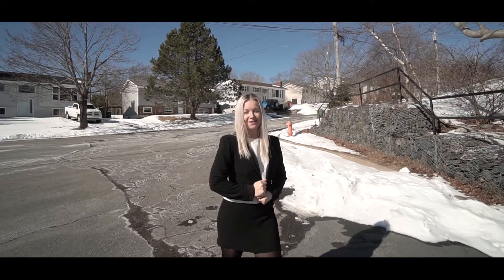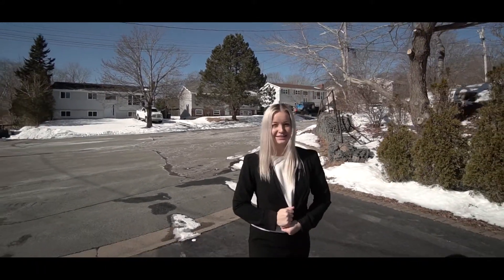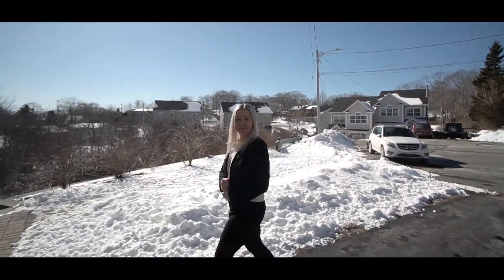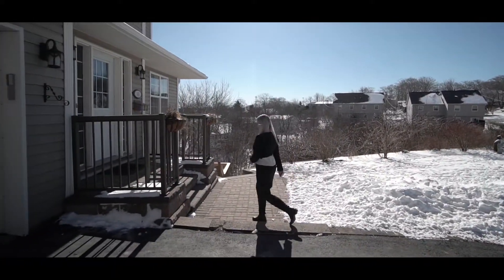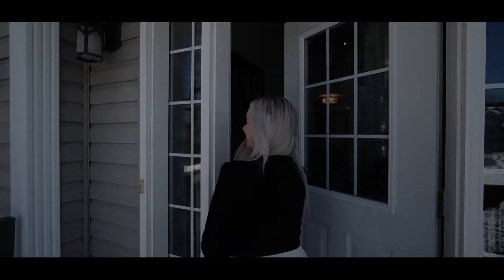Welcome to 40 Aurora Avenue. On a quiet cul-de-sac 10 minutes from downtown Halifax, this luxurious home with over 3,000 square feet of living is waiting for you. Come on inside, let's go take a look.